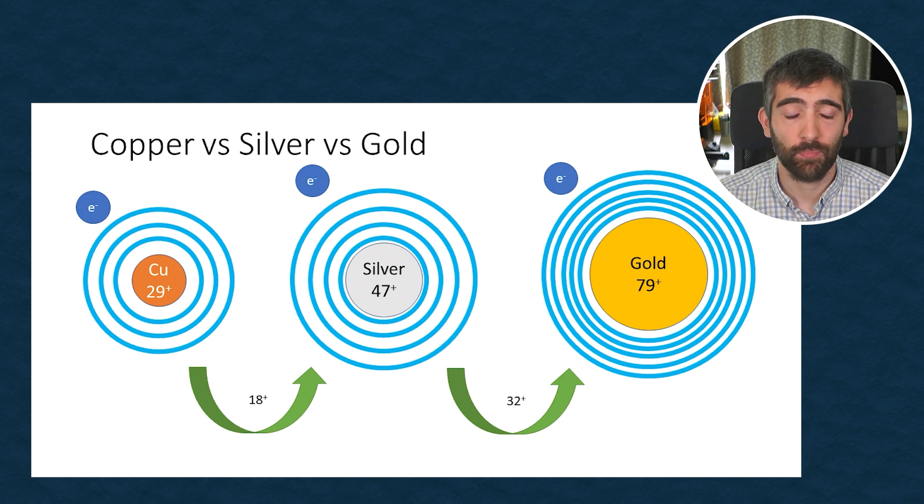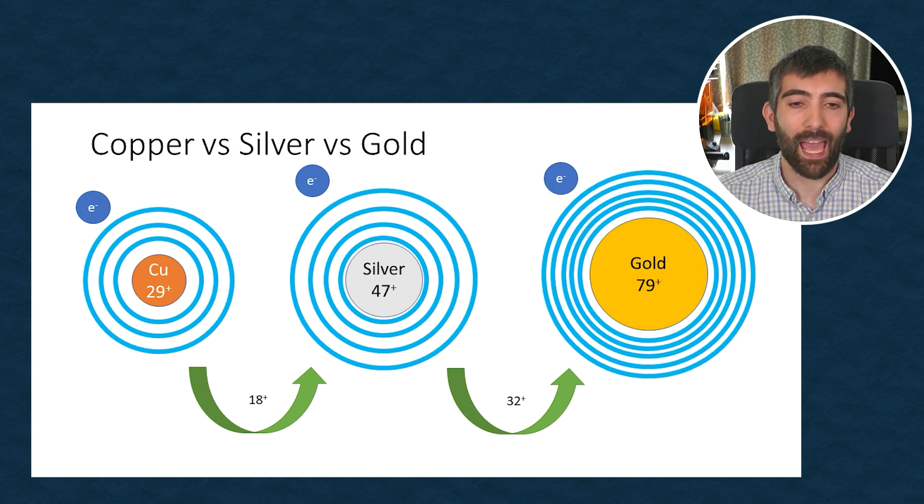Electronegativity is determined by two things. The first is the positive charge on the nucleus — the larger the positive charge on the nucleus, the stronger it holds on to electrons and the higher the electronegativity. So an atom with a larger nucleus and a stronger positive charge is going to hold on to its outer electrons better, meaning the metal will be less conductive. The other aspect is the distance of the outermost electrons from the nucleus — the further away the outermost electron is, the less strongly the atom holds on to it, the easier it's lost, and the more conductive the metal will be. When we move from copper to silver, we add an extra shell of electrons and that moves the outermost electron further away from the nucleus, and that increase in distance has a bigger effect than the 18 additional positive charges on the silver nucleus. That means silver is less electronegative than copper, loses its outer electron more easily, and is an even more conductive metal.